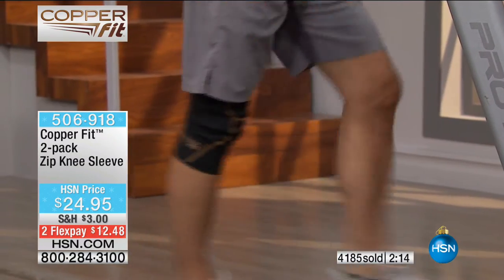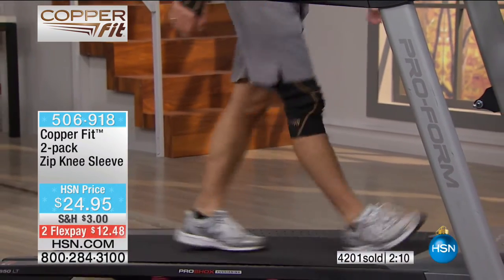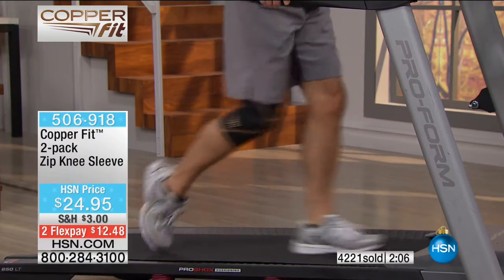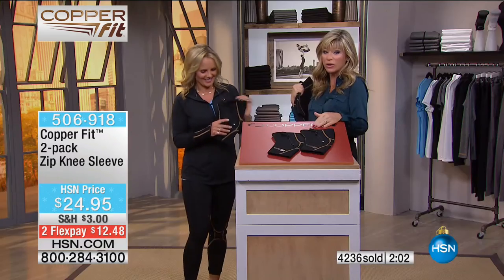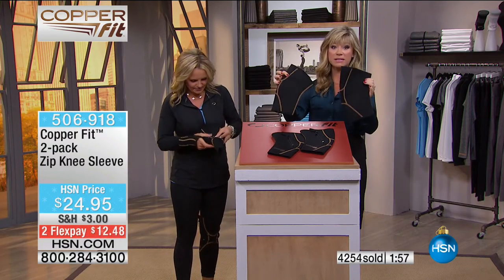The black socks are completely sold out in our Today's Special sock pack — thank you for your calls on that. If you want the small or extra large knee sleeve, this is your only show to pick it up. You get two of these knee sleeves.